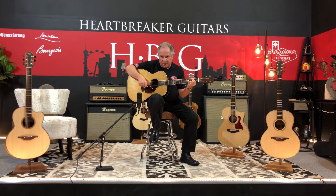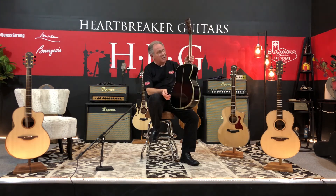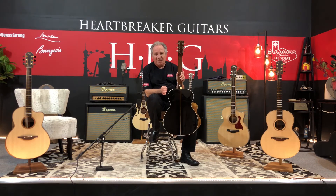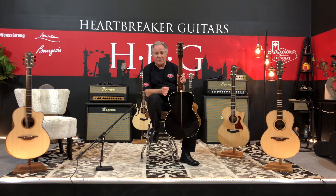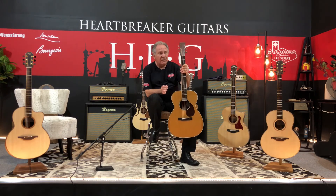It's a great sounding guitar, beautifully made too. You won't see Bourgeois on the front of this guitar, by the way — you have to look at the back of the headstock to see the brand name, just like they did in the old days with another great company. Anyway, it's here, it's available — you can contact Heartbreaker for this one.